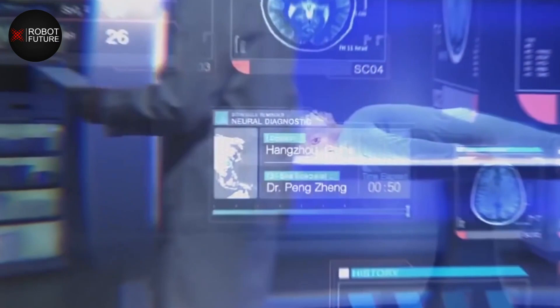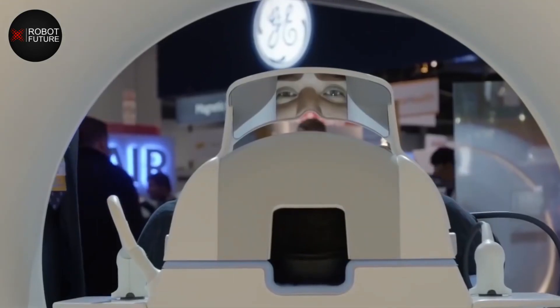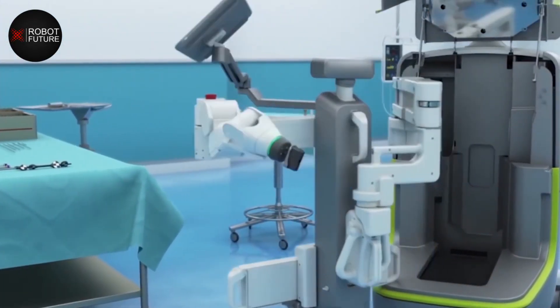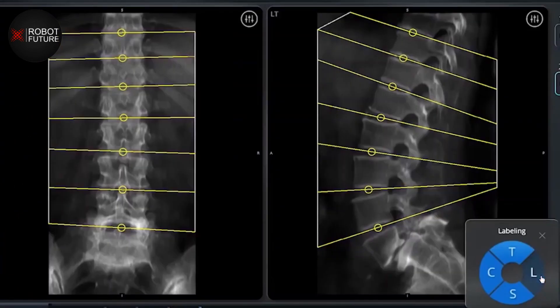One of the most common applications of humanoid robots in healthcare is in the administration of medication. These robots are able to dispense medication to patients, ensuring that the correct dosage is given at the correct time. They can also assist with organizing and tracking medication, making it easier for healthcare professionals to keep track of what medications patients are taking and when.